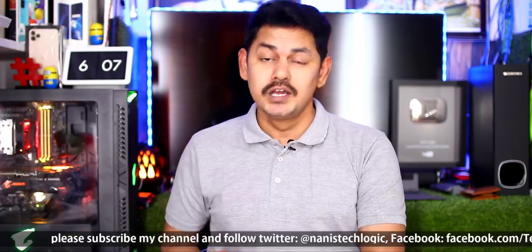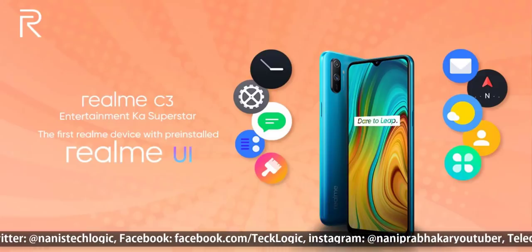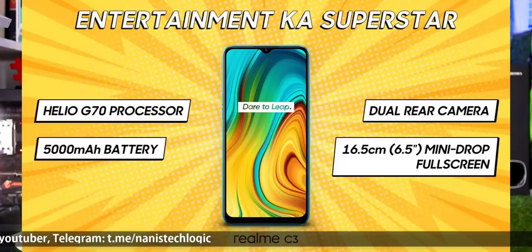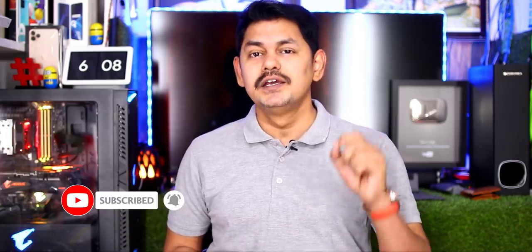We will talk about the price of this mobile. The display is 6.52 inches with HD Plus and a waterdrop notch. Storage is 32GB and 64GB, RAM is 3GB and 4GB. It has a MediaTek Helio G70 processor, a dual camera setup with a 12MP main camera, 2MP depth sensor, and 5MP front camera. It runs Android 10 with Realme UI out of the box, and has a 5000mAh battery with 10W charging.